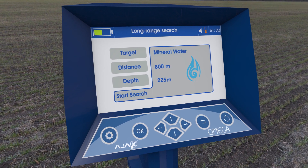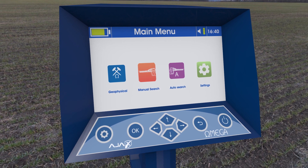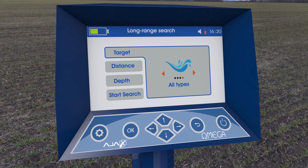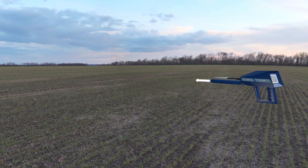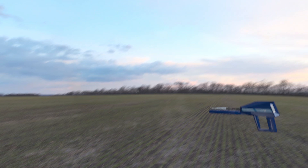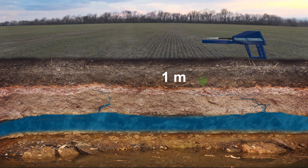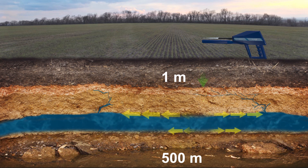Its easy software enables you to reach the target accurately and quickly. The first system: Long Range Manual System. This system enables you to choose the desired type of water to detect and choose the front search distance, which ranges from 100 meters to 2250 meters. You can also choose the required depth from 1 meter to 500 meters. This system leads you to the target quite easily and accurately.